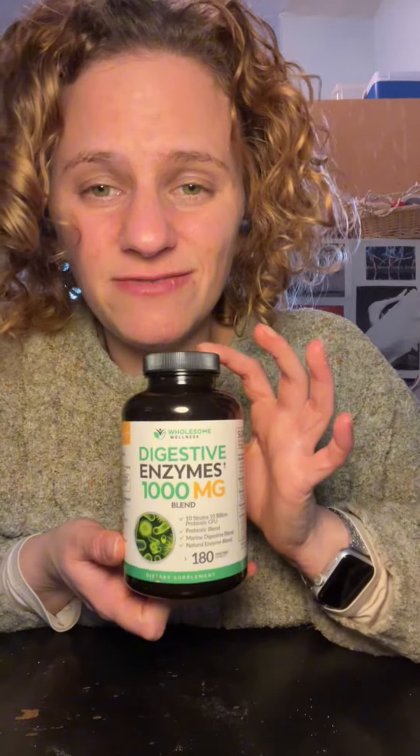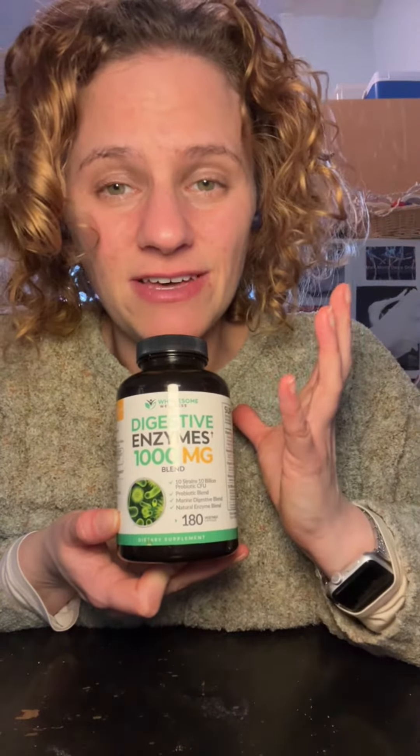Hey guys, so today I have these digestive enzymes. I got these because I've started taking digestive enzymes whenever I eat a meal that is very high in fiber and I don't want to have a tummy ache.